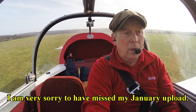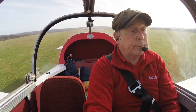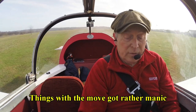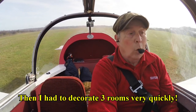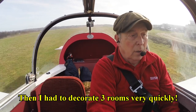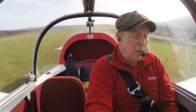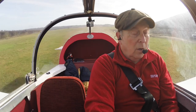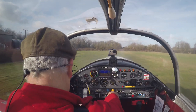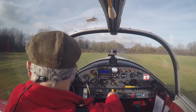Rudder working fine, and hip working fine. Mixture is rich, cabin heater is off for the time being, fuel pump is on. I'm on the front tank — we've got 40 litres front tank. Magnetos are on both. Pressures and temperatures are fine. Free controls.